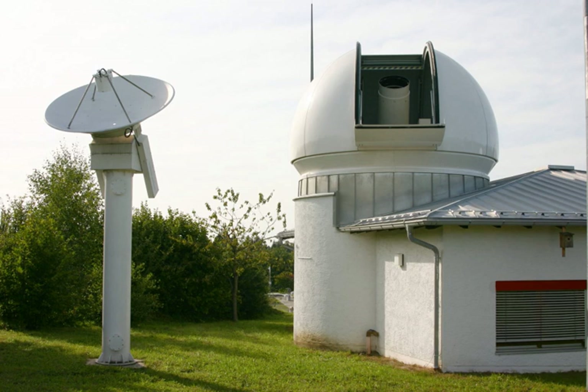A laser altimeter uses the round-trip flight time of a beam of light at optical or infrared wavelengths to determine the spacecraft's altitude. Examples include ISAT and MOLA.